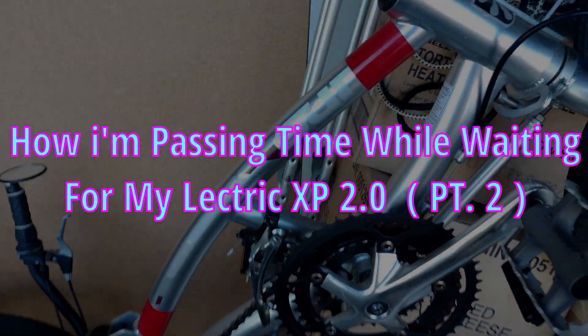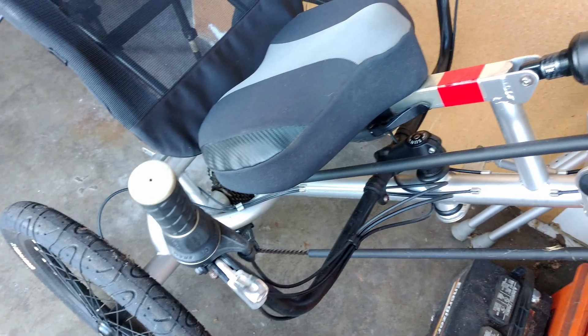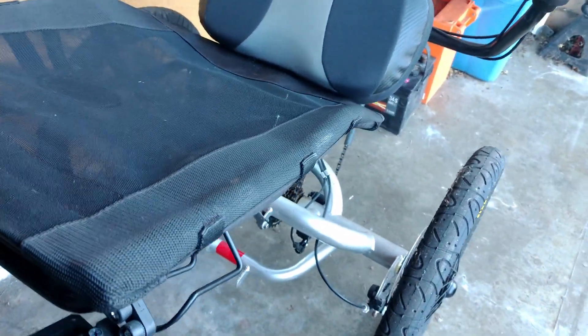Hey guys, I thought I'd do a short video of my Sunseeker recumbent trike that I have here. I had to put this thing up for sale while I'm waiting for my electric 2.0 to arrive. I originally bought this a few years ago for it to be an assist-powered bike. This is one hell of a sturdy bike.